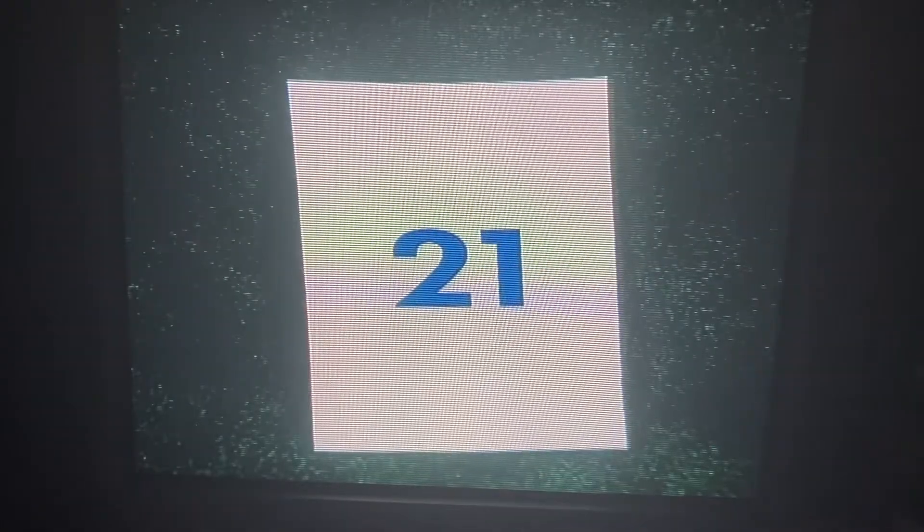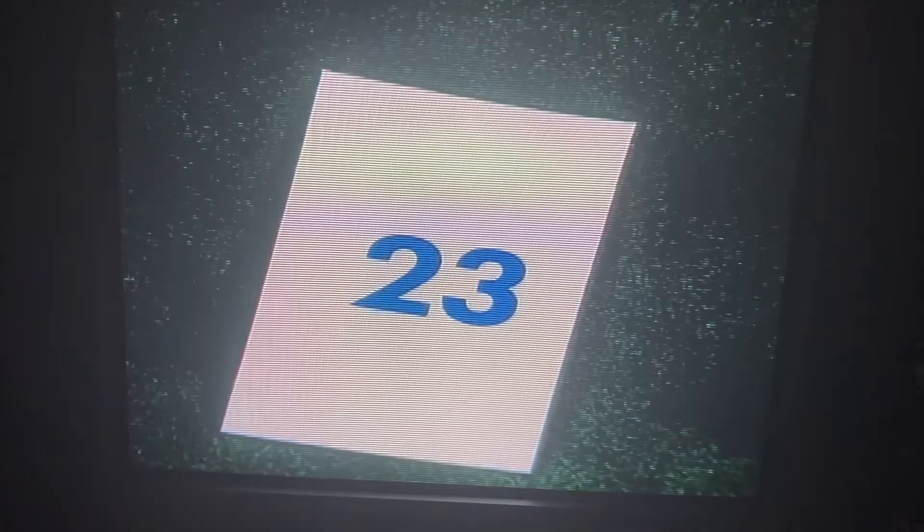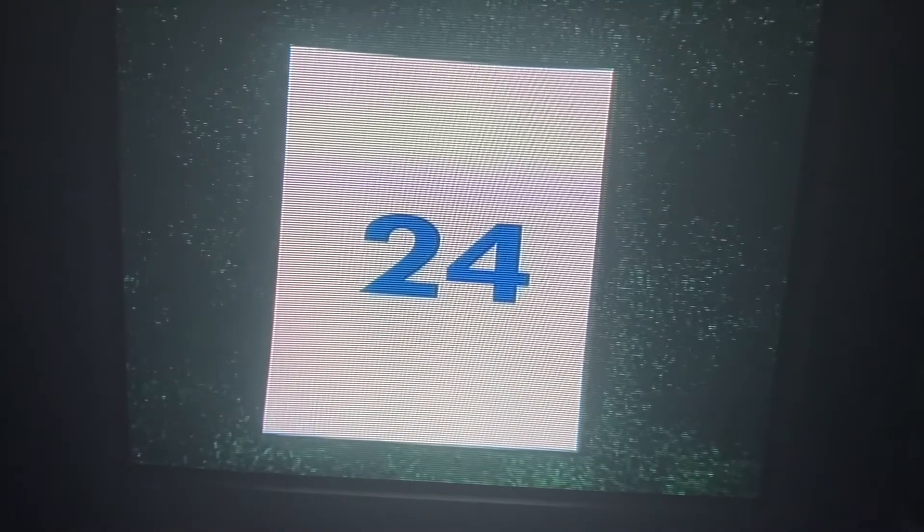That's 20. Should we keep counting? Let's go. Here's 21. Two twos make 22. 23. That's 23. There's 24. Wow, are we counting? 25.